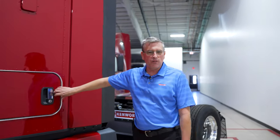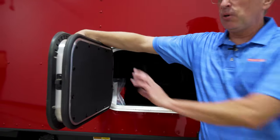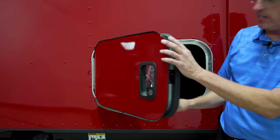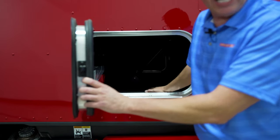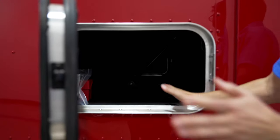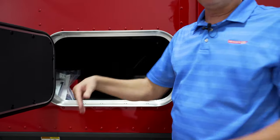The toolboxes on the Kenworth are really nice. They're double-walled so you don't get a dent mark on the outside of your sleeper or side box if something slides over and hits it. There's a rubber mat in there to help keep things from sliding and to keep the noise down from coming inside the sleeper. The door stays open on its own — you don't have to hold it open with your head.